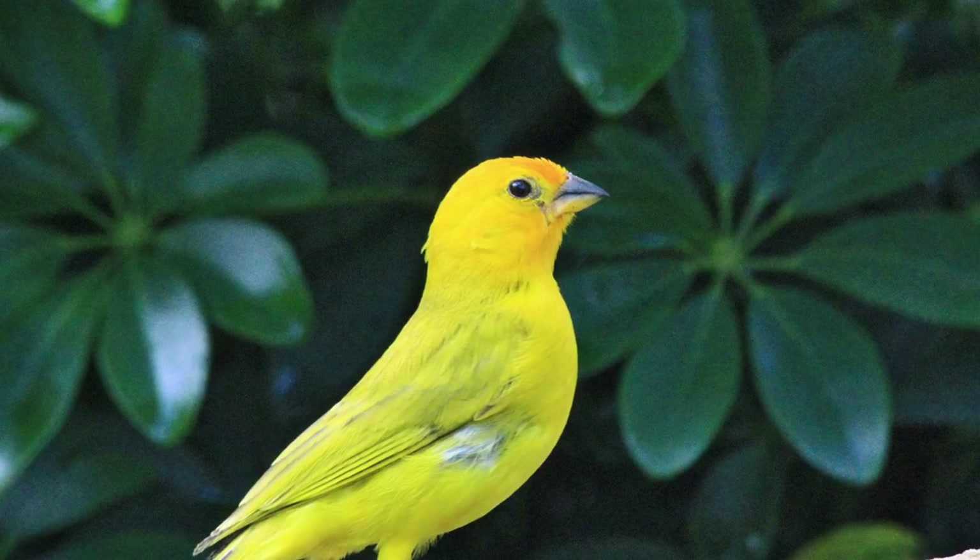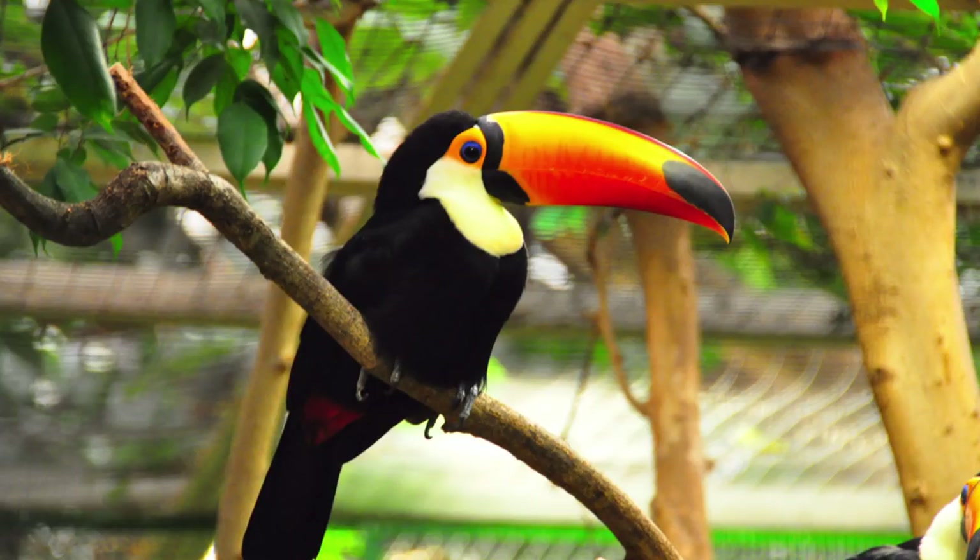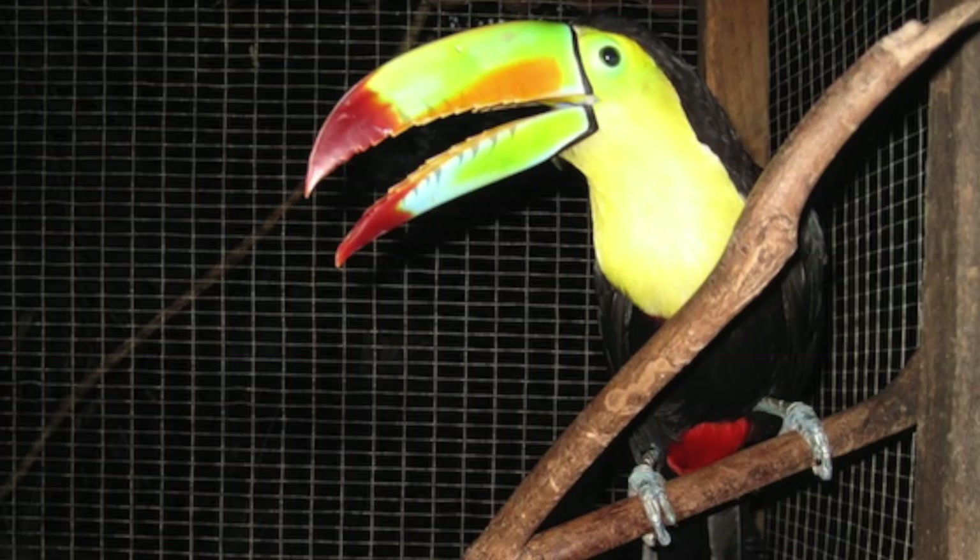The first theory is that it's to attract mates, very similar to the displays of the birds of paradise. To a toucan, the brighter and bigger the beak, the more attractive the bird. Other scientists believe that it's not just to attract mates, but to also scare off predators. If a dangerous animal gets close to a toucan, that big beak filled with serrated teeth might make that animal think twice about attacking.